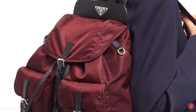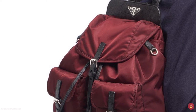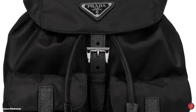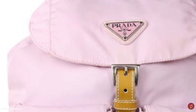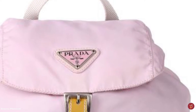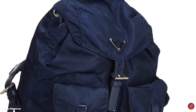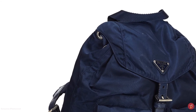When Miuccia Prada debuted the Prada Nylon Backpack in 1981, the hype was real. No one could foretell the amount of hype a plain black nylon sack could generate. Some even labeled the backpack as anti-luxury, and whilst the style itself was quite unconventional, it still rapidly became the next it-bag — a travel bag by definition, but a style totem in spirit.